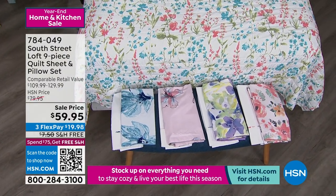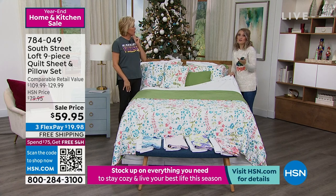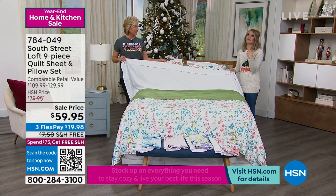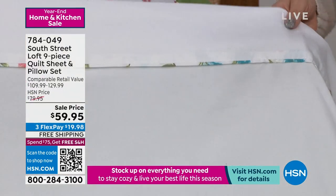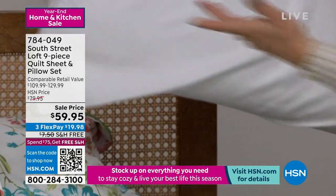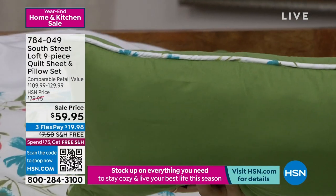$59.95 and it already qualifies for free shipping. Use flex pay and it's only $19.98 to get it home. All you need to know is what color theme you like most and what size bed you need — whether it's the guest room, kids' room, RV, or air mattress. South Street Loft is all about quality that's affordable. We're also giving you a lovely coordinated piped detail on the flat sheet, mirrored on the pillowcases — detail like this you'd find on designer bedding in a department store.